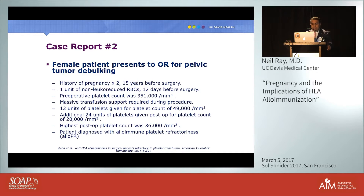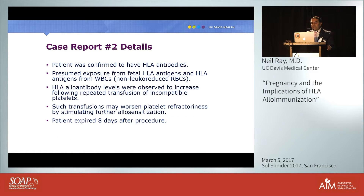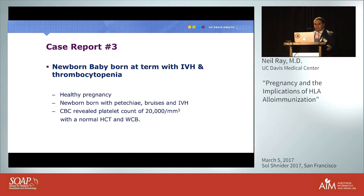The second case — the woman presenting for pelvic tumor debulking — was confirmed to have HLA antibodies, presumed to result from either pregnancy-acquired fetal HLA antigens or HLA antigens from the non-leukoreduced transfusion she received. Her HLA antibody levels increased following repeated incompatible platelet transfusions, which worsened her refractoriness by further stimulating allosensitization. She expired eight days after the procedure.